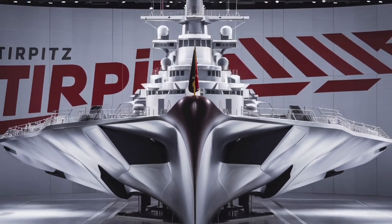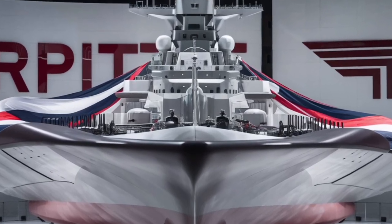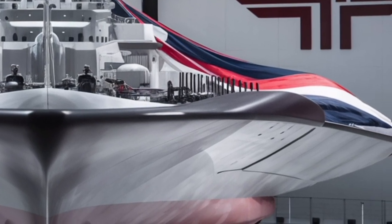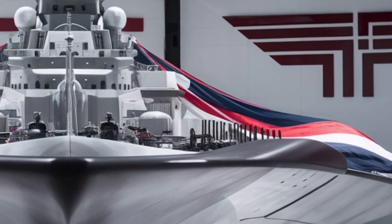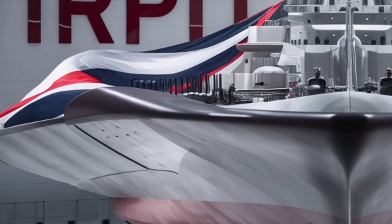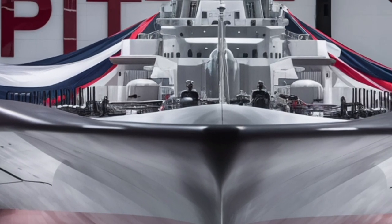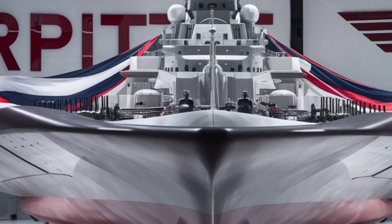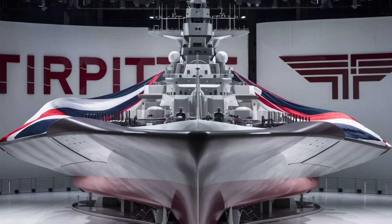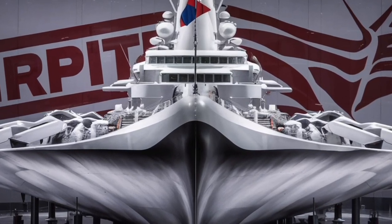The heart of the Tirpitz is its power source, a compact nuclear reactor that provides enormous energy output. This energy not only moves the ship but also fuels its weapons, electronics, and life support systems. Because nuclear propulsion allows for long missions without refueling, the Tirpitz can remain deployed for months at a time. This endurance gives naval commanders much greater flexibility when planning global operations, since the ship doesn't need to constantly return to ports for fuel. The reactor is designed with multiple safety layers, internal monitoring systems, and automatic shutdown protocols to prevent dangerous failures.